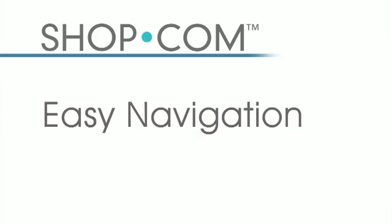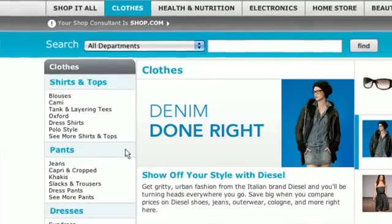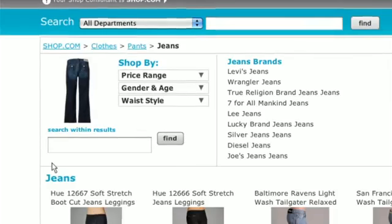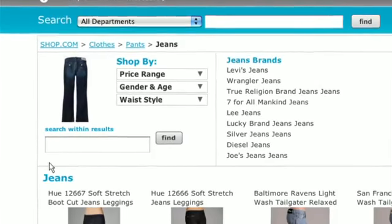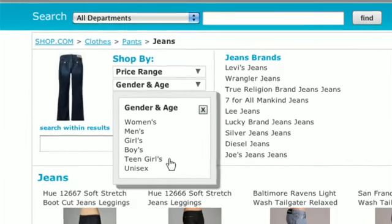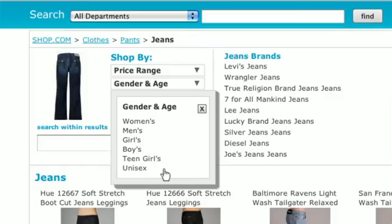We also offer easy navigation for all shoppers on our website. Take jeans as an example — I can filter by price, by the type of jean I'm looking for, by gender or age like women's, men's, boys, girls, teen girls, whatever it may be. Shop.com is going to take you down to the item you're specifically looking for.